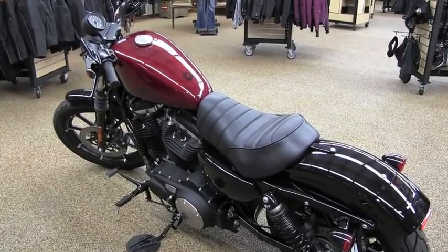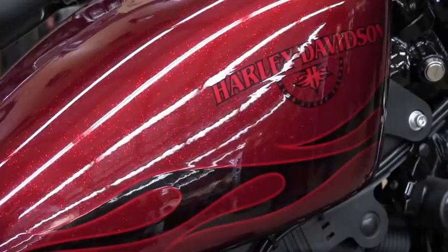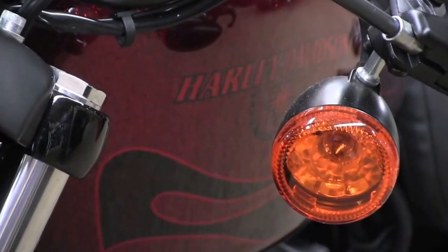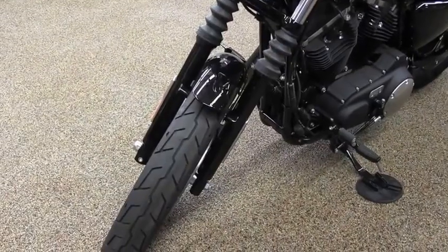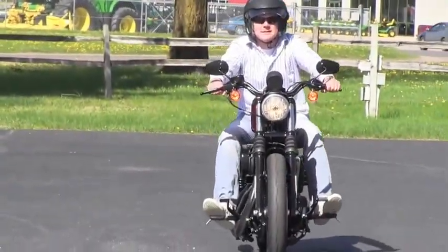It's nice, especially getting a little of the sun there. It's a 2017 Harley-Davidson XL883 Iron with a special paint that's Hard Candy Hot Rod Red — a lot of metal flake in it. Popular bike, just a nice stripped-down, comfortable cruiser.